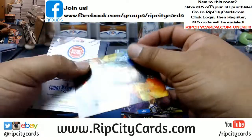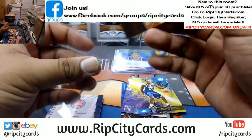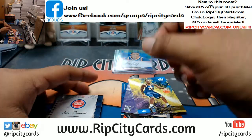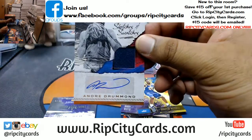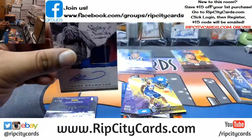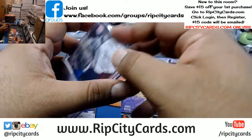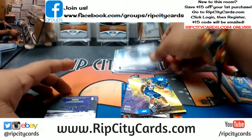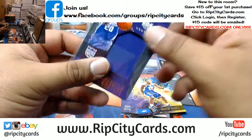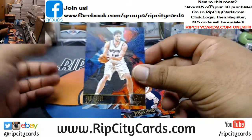Donovan Mitchell — are the Jazz gonna really make the playoffs? They're low-key gonna make the playoffs. Tyler Dorsey of the Hawks portrait, numbered to 65. To 152, Andre Drummond patch auto for the Pistons. To 99, Harry Giles patch for the Kings.